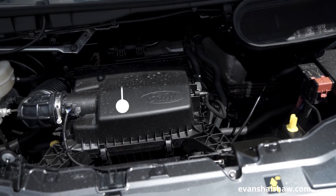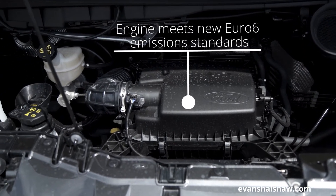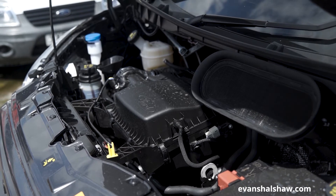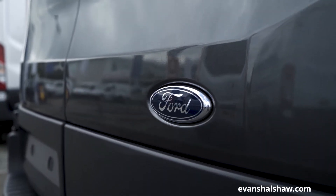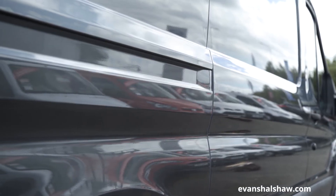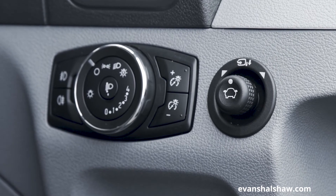If you're prioritising efficiency, the most efficient in the range is the 105 PS, which returns 44.2 mpg on a combined cycle and delivers CO2 emissions of 174 grams per kilometre. The flexibility of the Transit makes it a very attractive choice. You can specify your van to suit any business requirement, with a variety of lengths, roof heights and GVMs to choose from, as well as optional features, so you can have the right vehicle for the job.